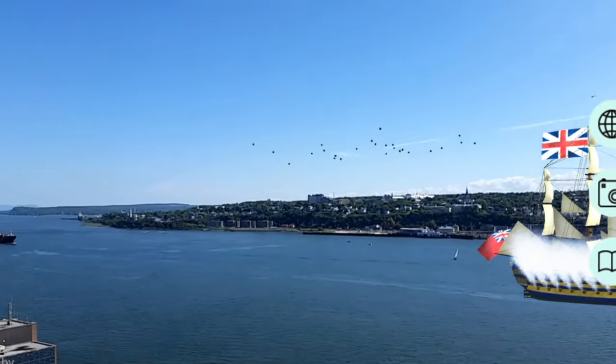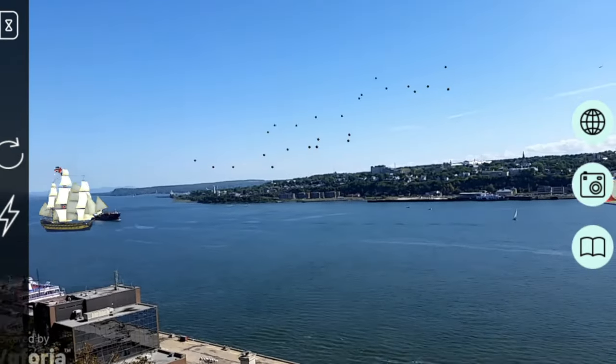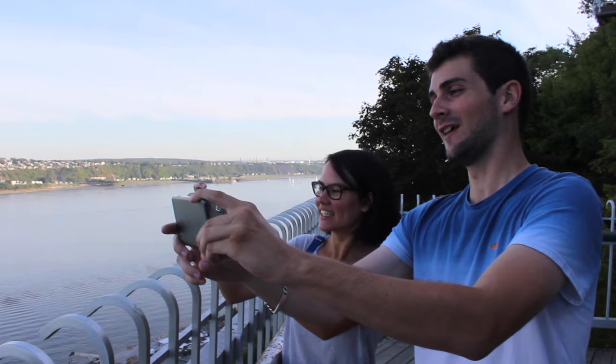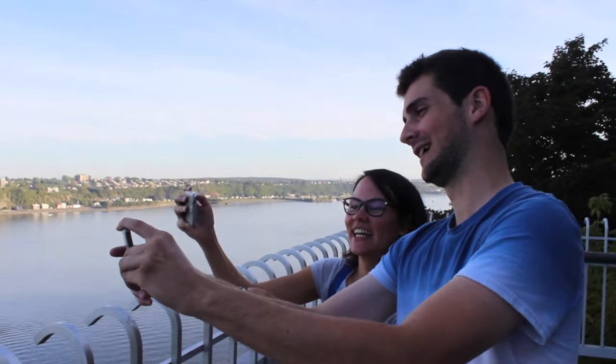Even once the app is closed you still feel like the boats are there. People are having a lot of fun with our prototype. Imagine with the final product!